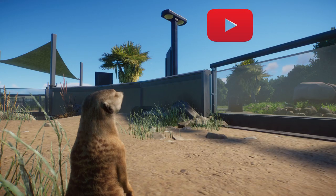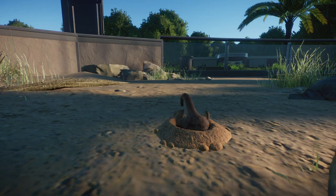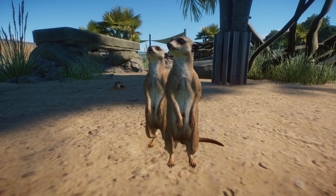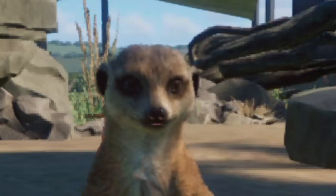Hey you! Yes, you! Have you ever looked on YouTube for some Planet Zoo inspiration but found nothing? Or decided to duck into the internet and after hours of searching you gave up and fainted with inspiration just behind your back? Or have you ever watched a content creator build something but it got too fast for you and you were left confused?